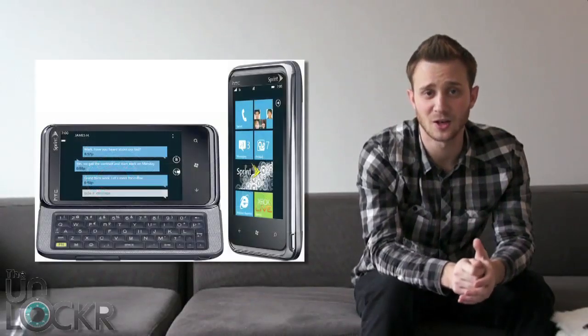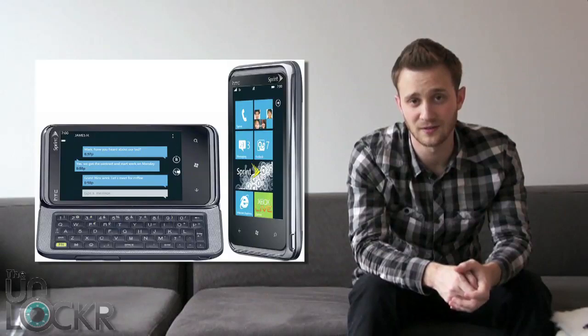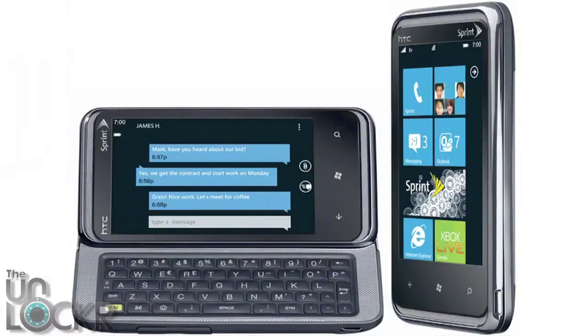In some new phone news, the HTC Arrive is Sprint's first Windows Phone 7 device, and it'll be available March 20th for about $200 on a contract.